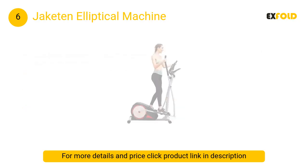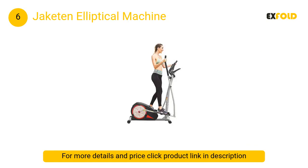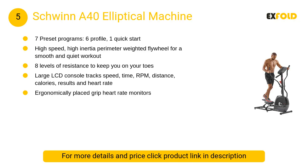At number six, the Jaketon elliptical machine. With eight levels of magnetic resistance, you can use a convenient tension knob to adjust exercise intensity. With simple turns you can increase or decrease resistance so that your workout is always challenging and effective throughout the entire fitness process.